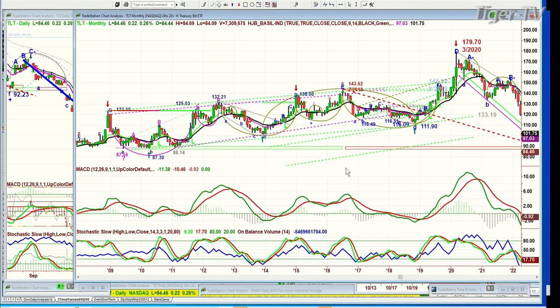Ever since I came to TFNN, I've been talking about — actually even before then — I was talking about the Japanization of U.S. bond yields, that we too will go to zero. That was my theme for a long time. About two years ago, I said I think we've made some kind of a low — that whole Japanization of our bond yields is finished. Now we're going to be looking at the chance that we could start to move slightly higher in yields.